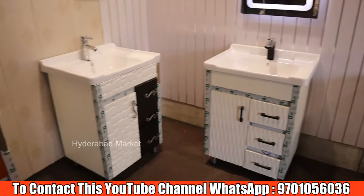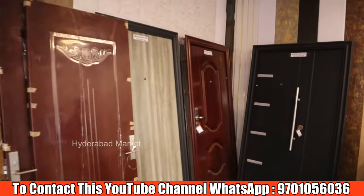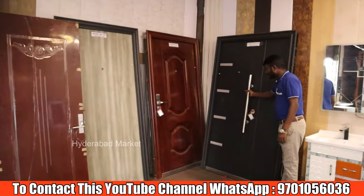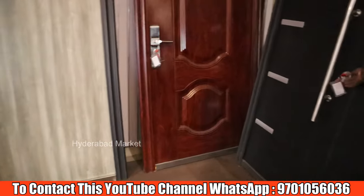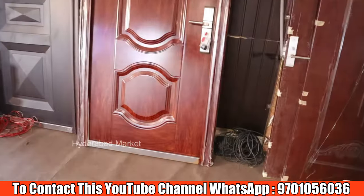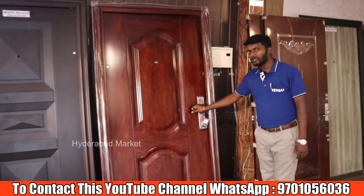You can also see steel security doors. We have steel security doors used as main doors with a complete heavy locking system. The starting range is 20,000 rupees per piece.